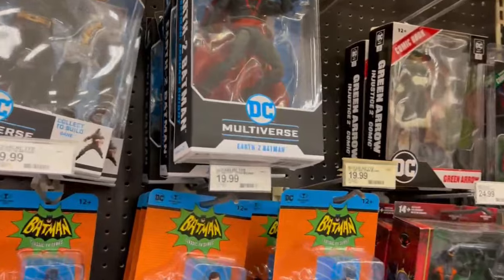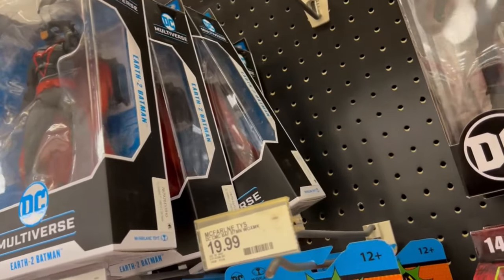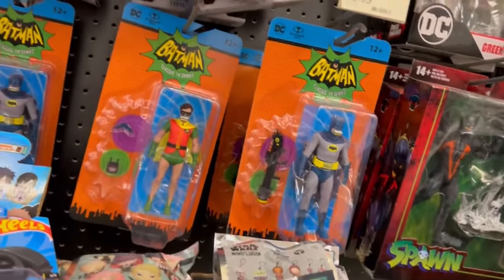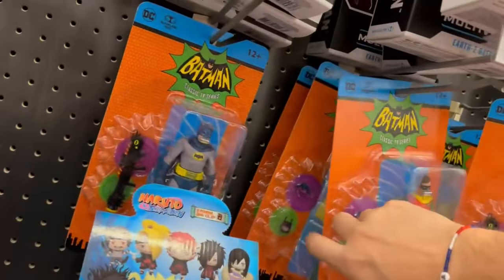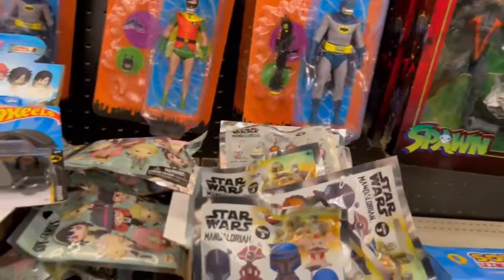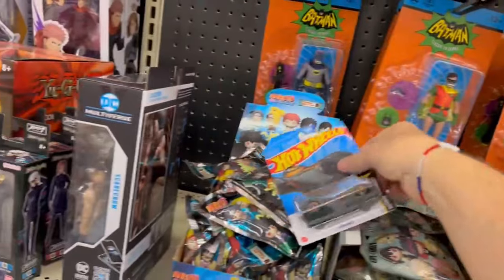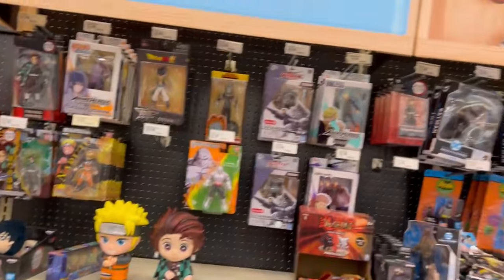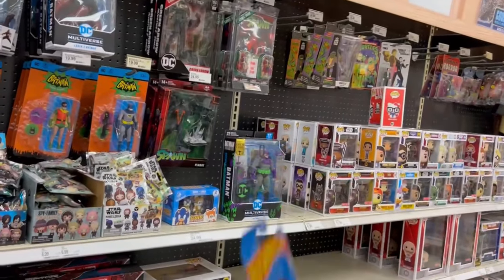Looking forward to catching this guy on clearance. Making sure they're all Earth Two Batman — another one. Another Blue Beetle Gold Label mixed in there with them. I lost my Batmobile again — oh, there it is. So we saw something new this morning, new to this Target at least: that Jokerized Batman. That's pretty cool.